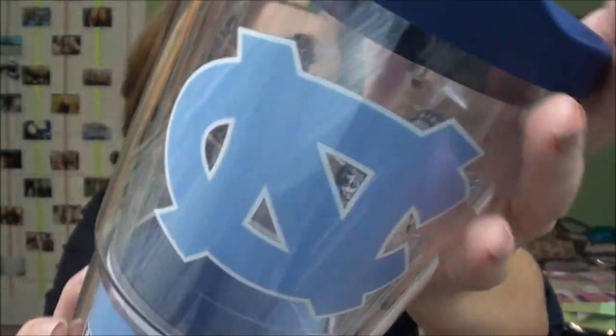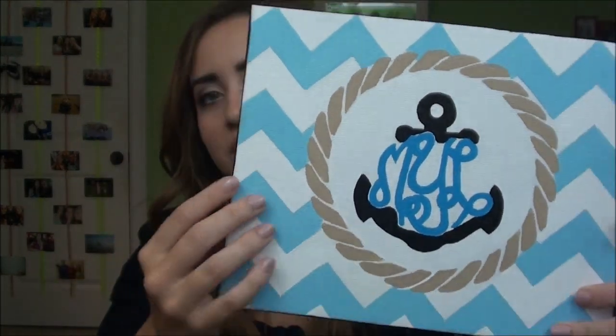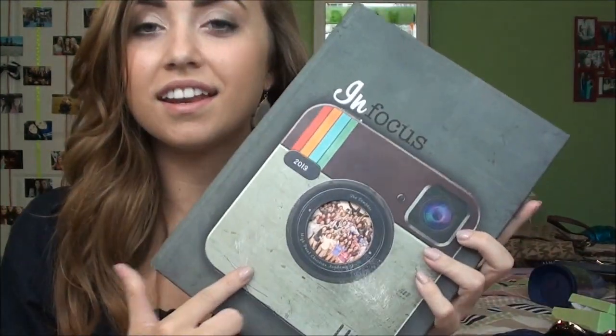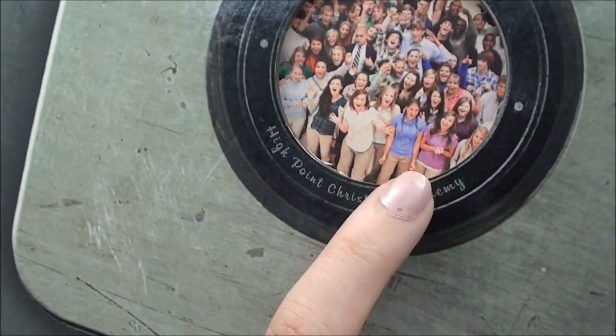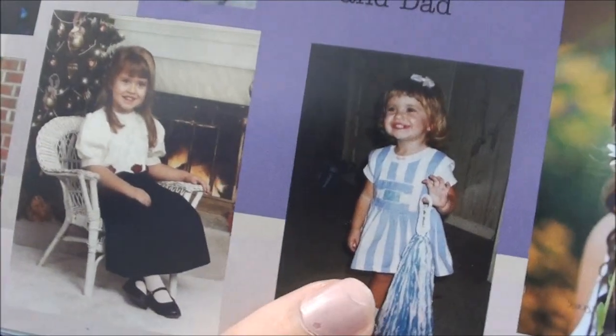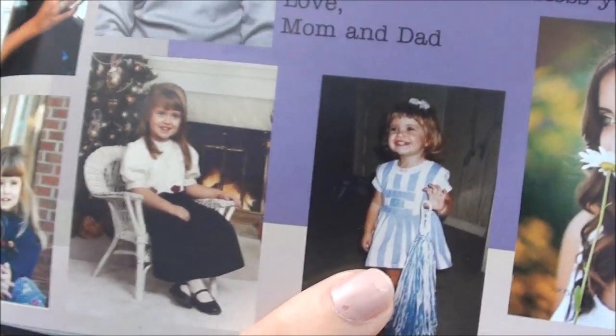Next, as a graduation present from one of my neighbors, I got a really big Tervis cup that says University of North Carolina on the side — because that's where I'm going to school. My friend Mason made me something for my dorm: it's Carolina blue and white chevron with my initials in the middle. I also got my high school diploma and my yearbook — it has the Instagram logo on the cover and it's called InFocus. There's a photo of me as a Carolina cheerleader when I was about two or three.